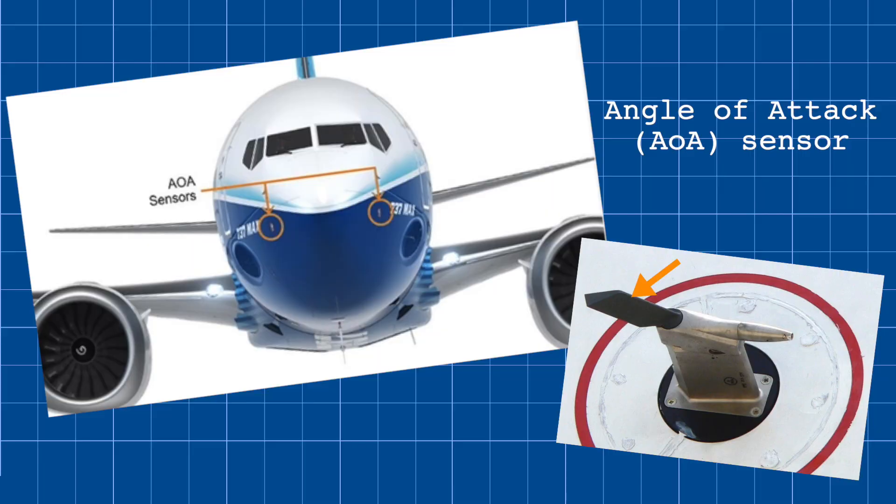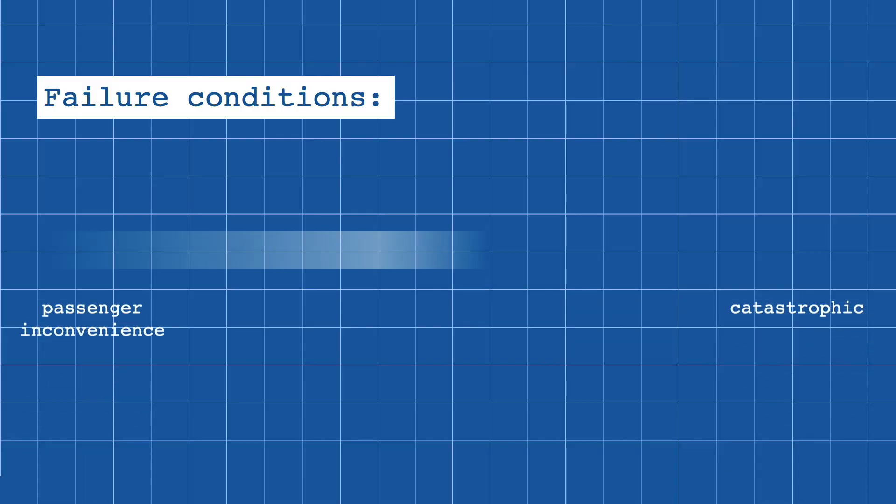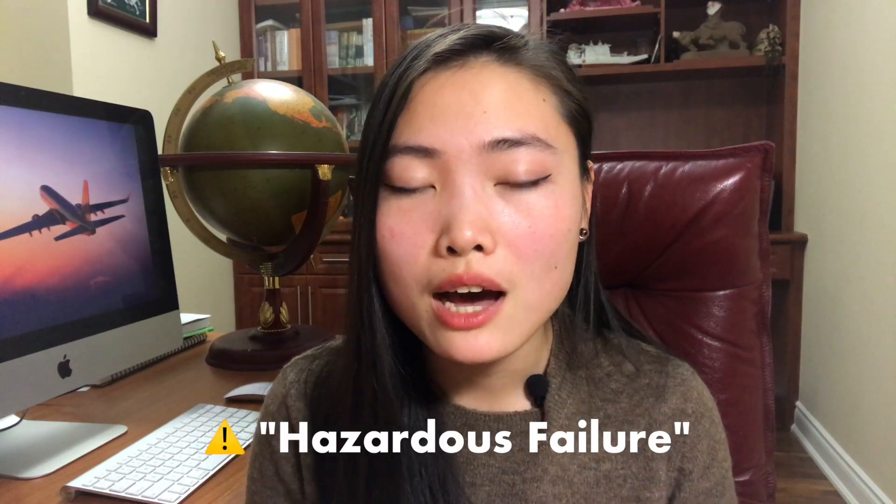To make matters worse, MCAS can be activated by just one of the two angle of attack sensors on the aircraft, meaning it was susceptible to a single point of failure, despite clear protocols in place to prevent exactly this. Each system on an aircraft is assigned a failure condition to estimate its consequences if it fails — ranging from passenger inconvenience to catastrophic. The more severe the potential impacts, the more redundancies are required. Systems like fly-by-wire typically have quadruple redundancy or even more. The MCAS system received a failure condition of hazardous, yet it still only relied on one single angle of attack sensor — a clear breach of protocol. Angle of attack sensor failures were actually pretty common; over 200 cases have been reported to the FAA, yet this wasn't even tested as a malfunction scenario for MCAS.